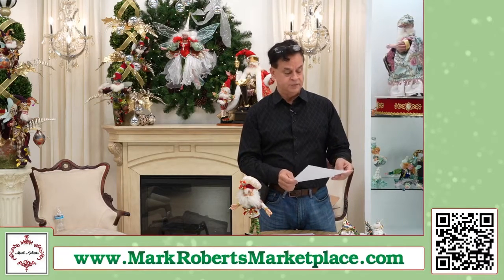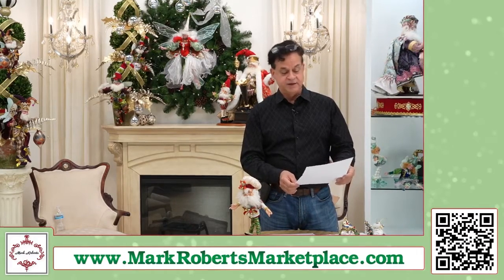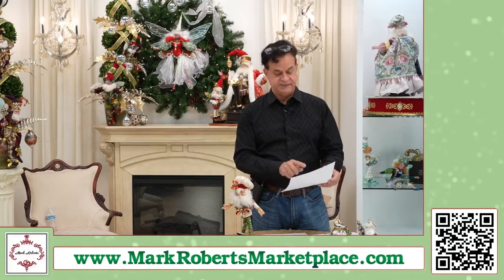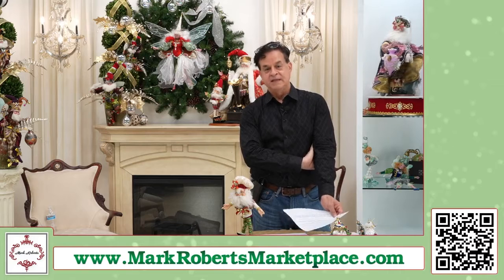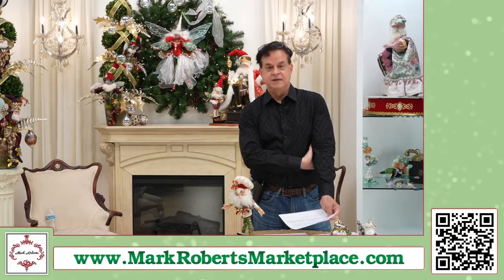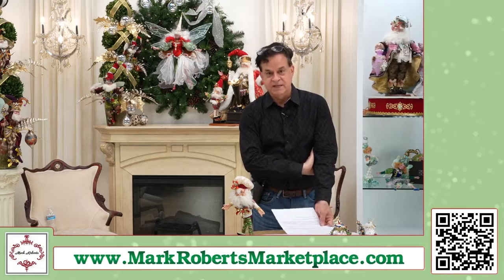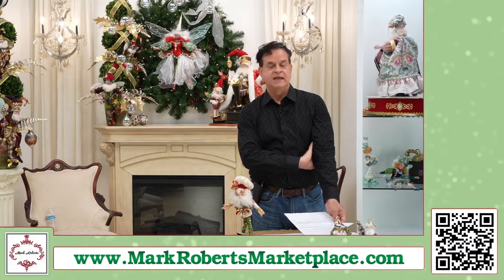What was the first fairy Mark designed? That was the Gumdrop Fairy in 1997. I meant to dig one out because I'm almost certain we have one here. It's very simple and plain, but really gorgeous. Gumps by Mail put it on the front cover of their catalog in 1997, and it was the best catalog cover they'd ever had in their history — until we broke that record many times subsequently. Very exciting, and we've just grown with them ever since.